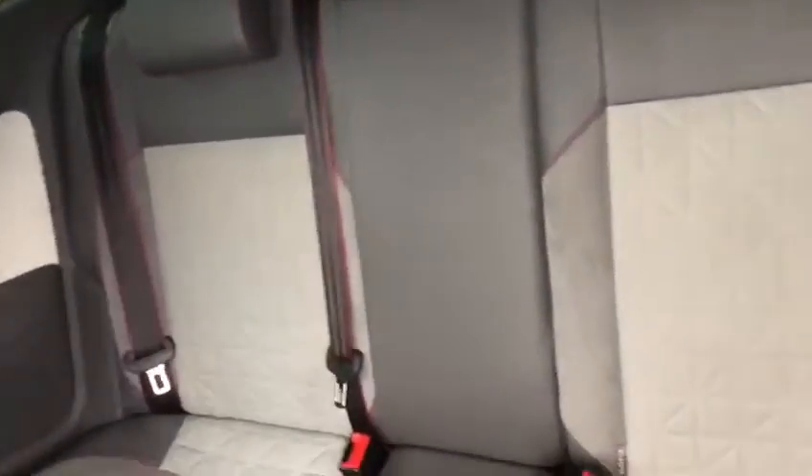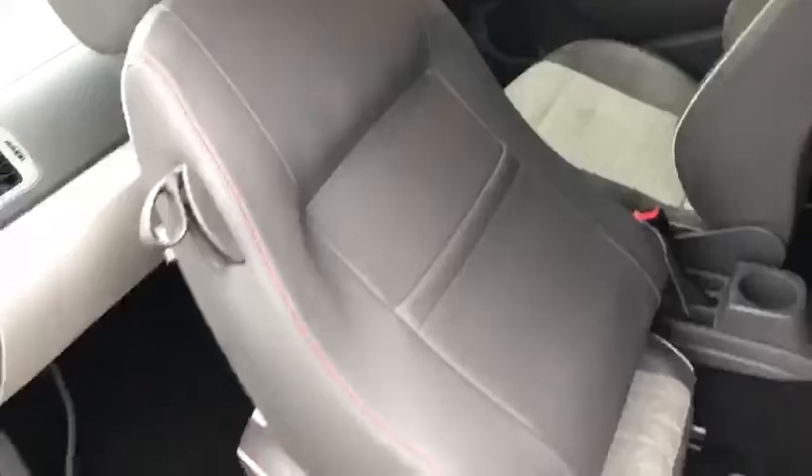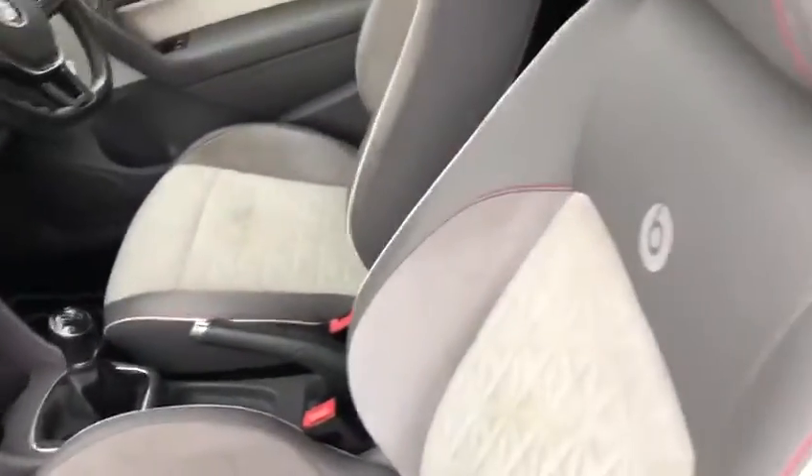Moving inside the car and showcasing the lovely Beats seats, half leather with the triple tone of red, grey and cream. If we move forward, I can show you how much the front seat folds back to give you so much space in getting into the back.